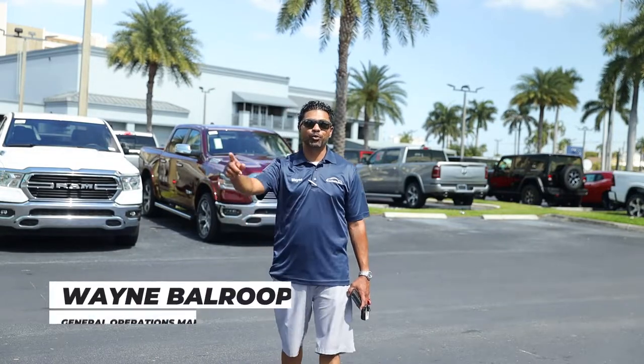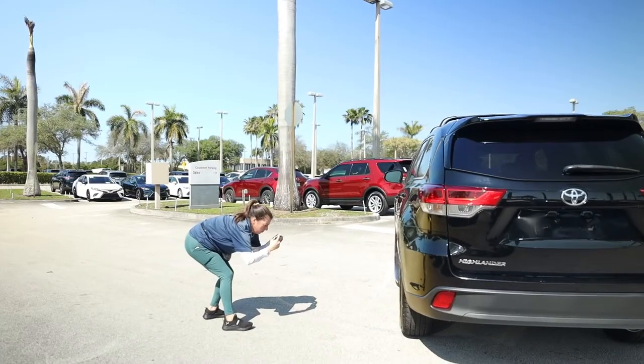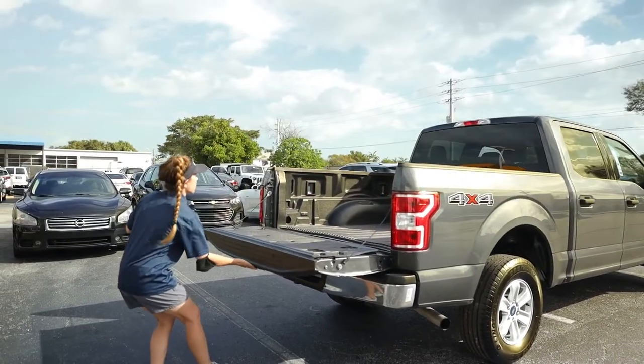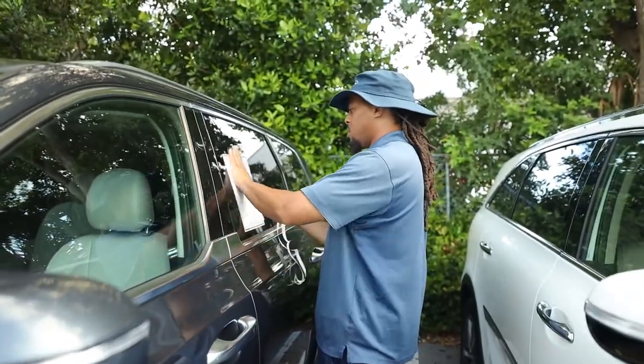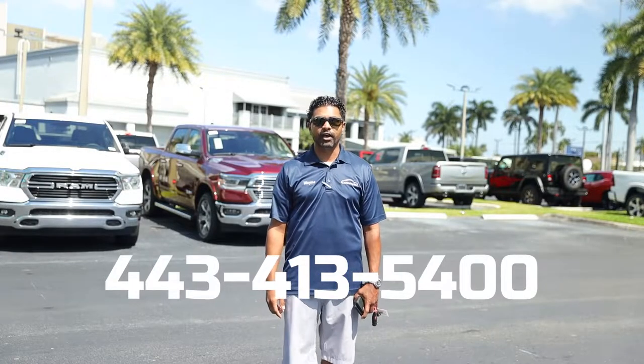What's up everybody, this is your boy Wayne here from CarData. I'm the General Operations Manager. CarData is a company that takes photos and videos for automotive dealerships. So if you're in the market for a company to manage your photos, your videos, your window stickers, we are that company. Give us a call today at 443-413-5400.